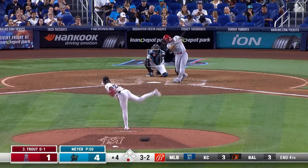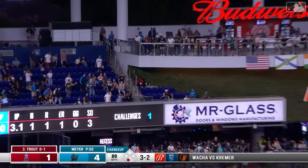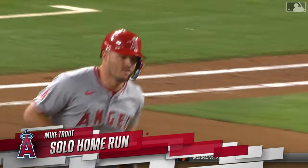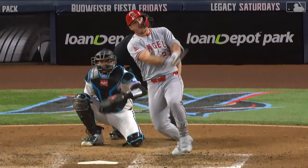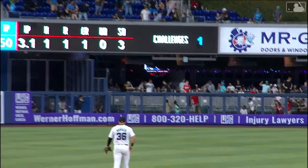It is the top of the fourth. The Angels are down 4-1, and the pitcher threw a changeup inside. Mike Trout pulled his hands in and did not miss this pitch. The changeup just stayed around the middle of the plate, and Mike Trout did not miss it. This ball had an exit velocity of 104 miles per hour, and it traveled 412 feet.